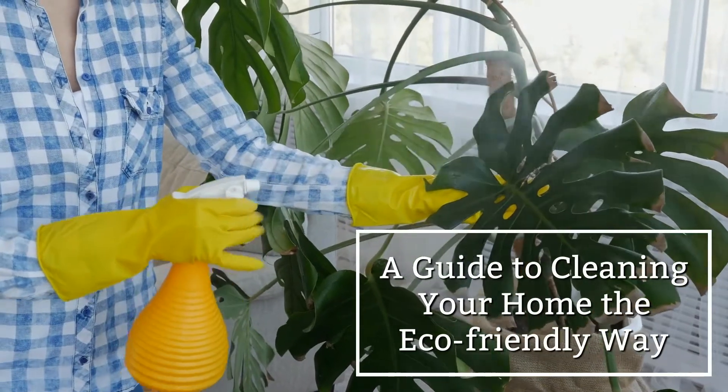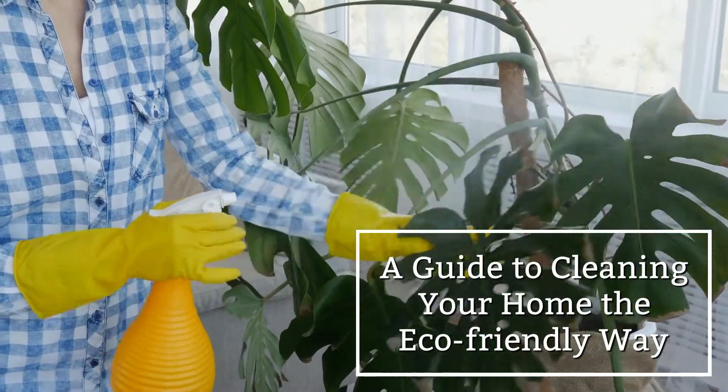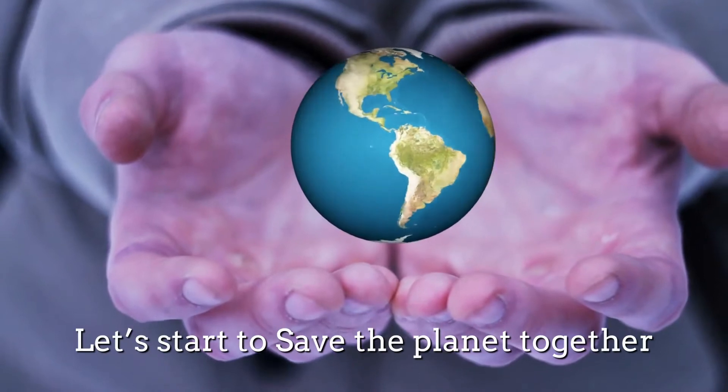A guide to cleaning your home the eco-friendly way. Let's start to save the planet together.